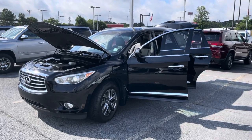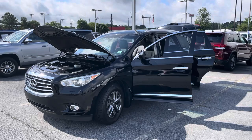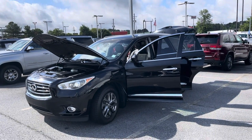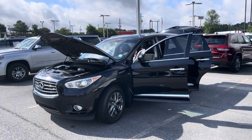This one here has 111,000 miles, black on black, 3.5 V6. So if you've been shopping for a midsize luxury type vehicle, I'm going to show you this one here and hopefully she'll put it into your shopping.